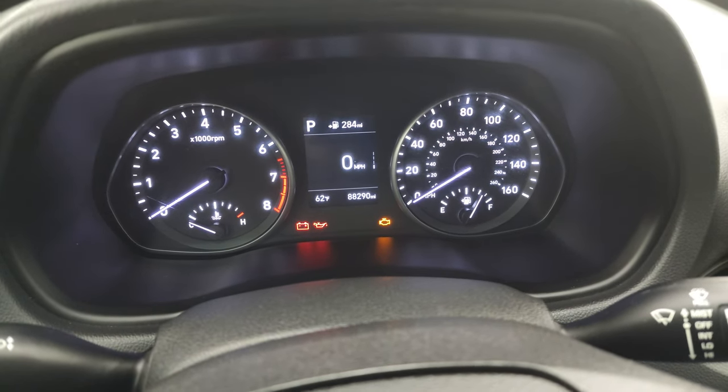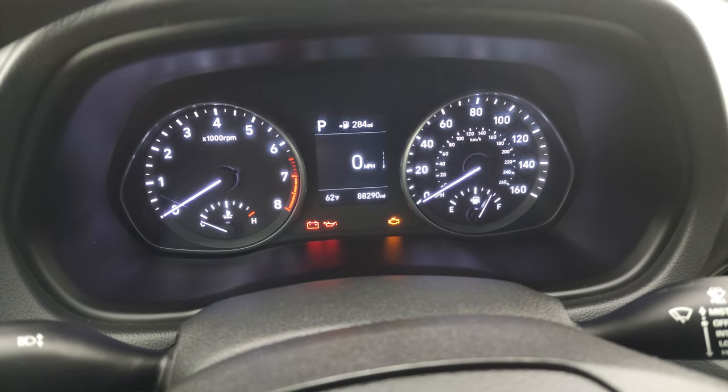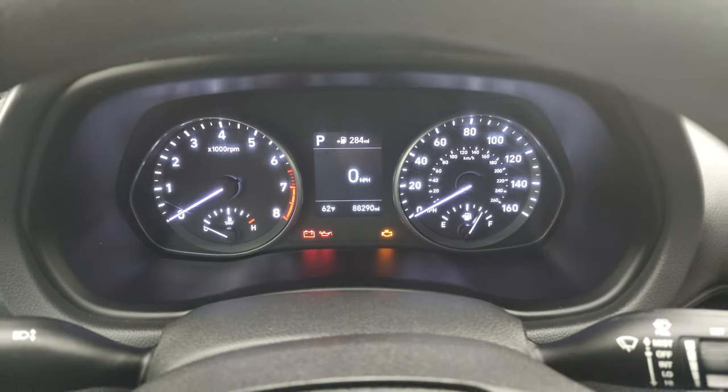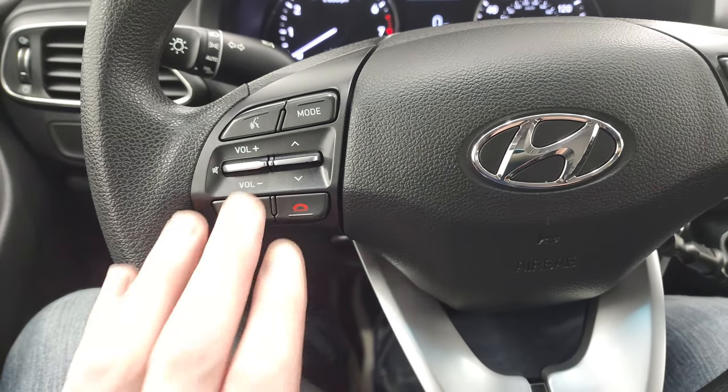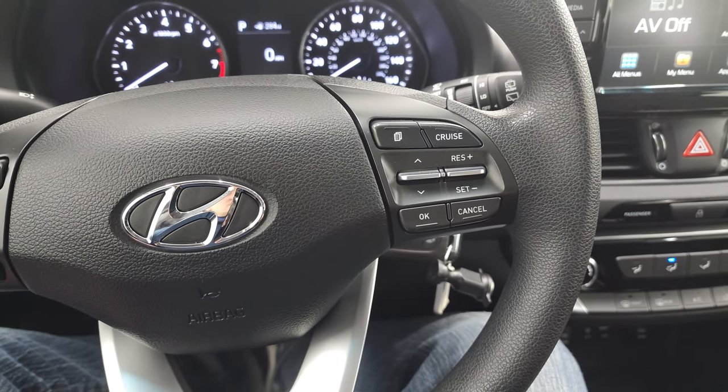You can see that this one has 88,290 miles on it. The instrument cluster is very clean. You get a digital speedometer and outside temperature display. The steering wheel has Bluetooth and audio controls on the left, and cruise controls and information center controls on the right.